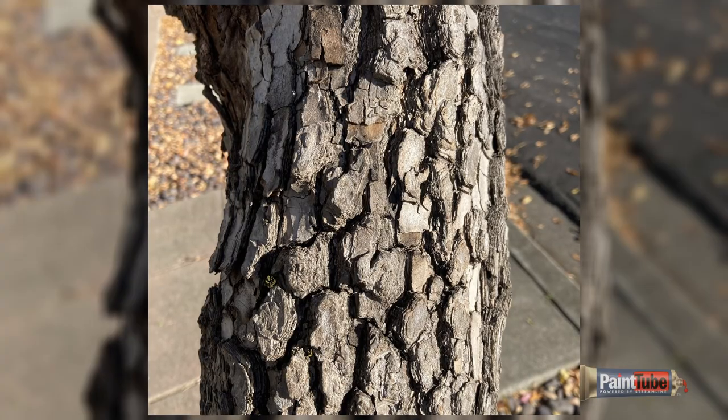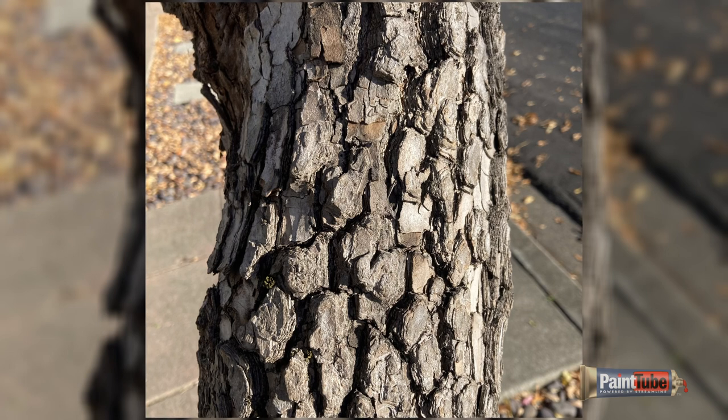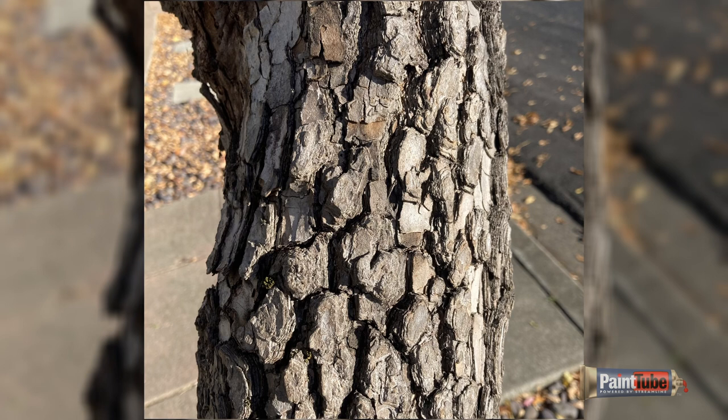Next time you're out, look at the tree trunk of a tree and look at the shadows on it and think of how you might paint that. There's obviously a shadow where the light isn't on the tree, and then in and out of all the bark, there are some very fascinating shapes.